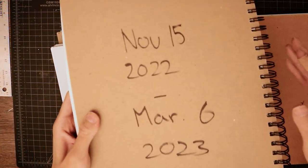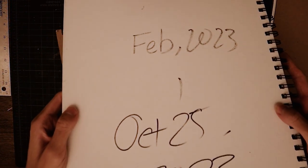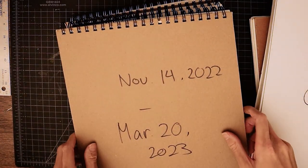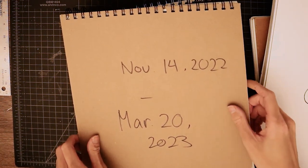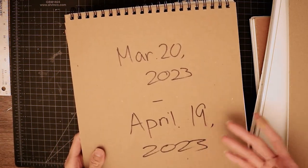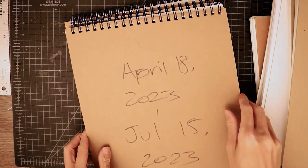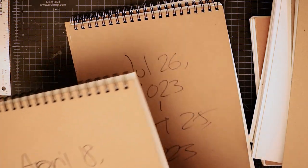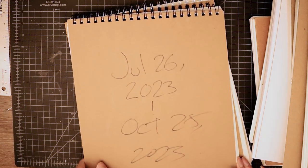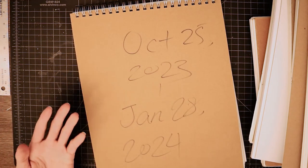Let's see all the dates. This one is February 2023 to October 2023. November 14 2022 to March 20 2023. March 20 2023 to April 19 2023. April 18 2023 to July 15 2023. July 26 2023 to October 25 2023. And October 25 2023 to January 28 2024. I jumped around between many, many sketchbooks.